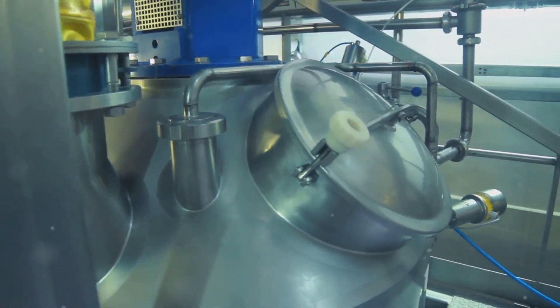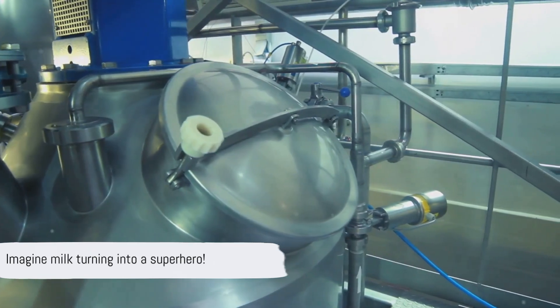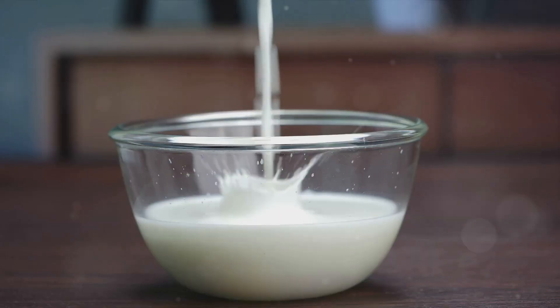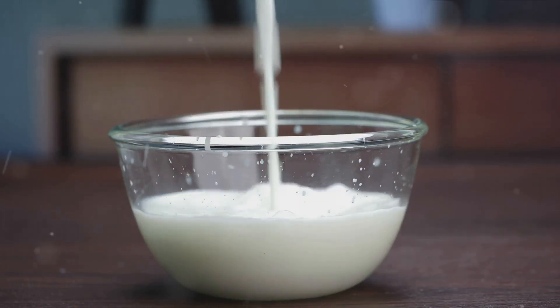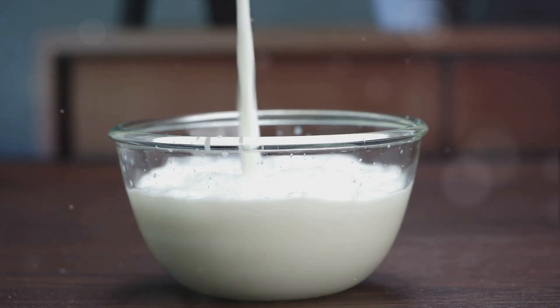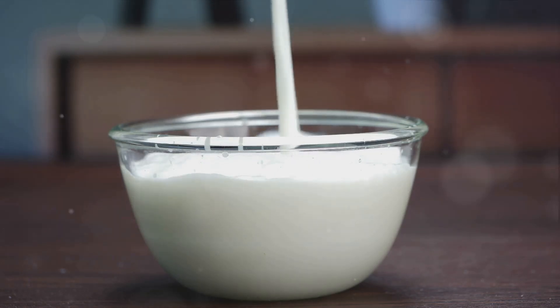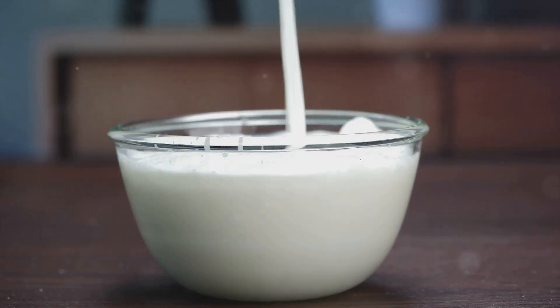As the water evaporates, the milk thickens, transforming it into a concentrated version of itself. This concentrated milk has a lower water content, making it the perfect candidate for the drying process that comes next. With the water reduced, our milk has become a concentrated powerhouse, ready for the final transformation.